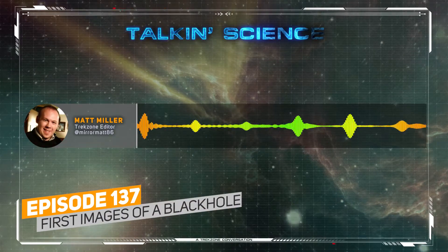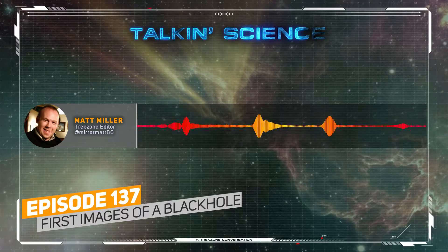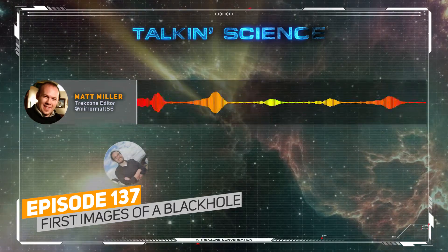It's a special Talkin' Science today with my co-host Dr. Brad Tucker, who's on the road for work. Brad, humanity has the first image of a black hole.